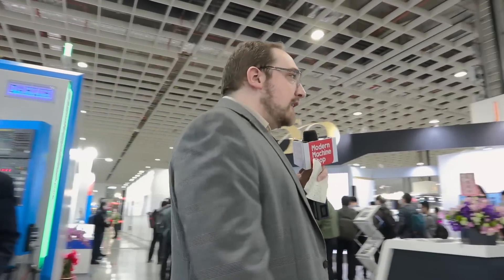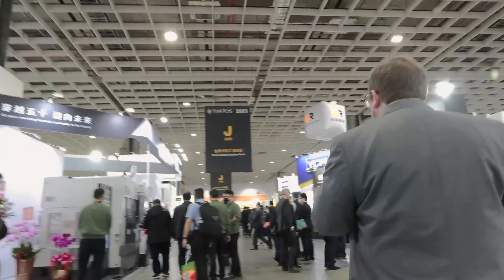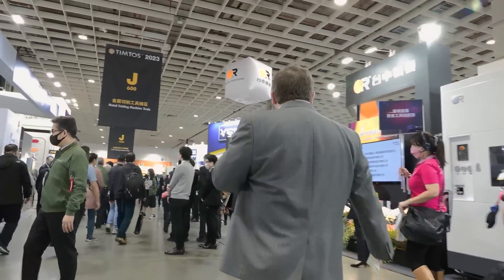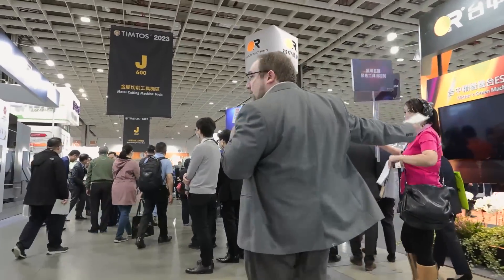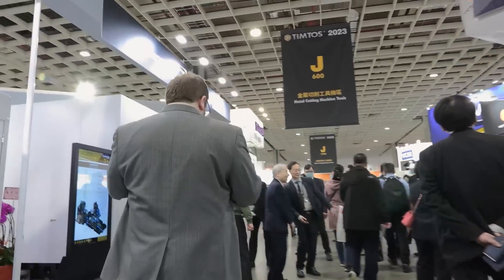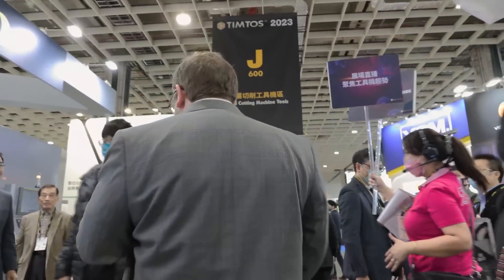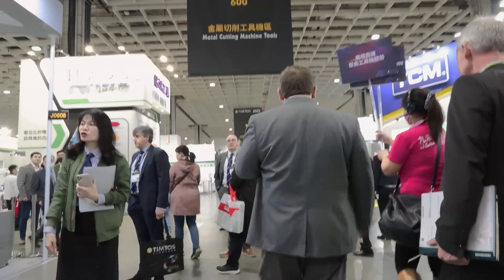Thank you very much. There's Eric Chung right over here and we're heading over to Yongshin Machinery, where we're going to speak to Director Jeffrey Hervey.